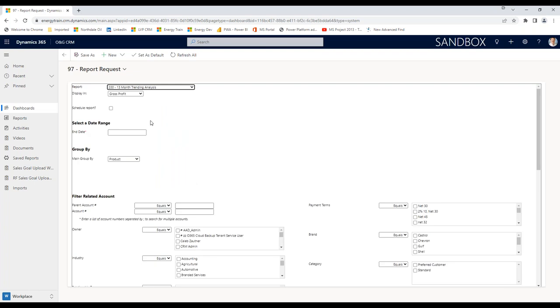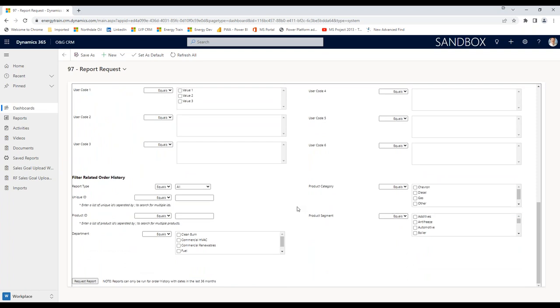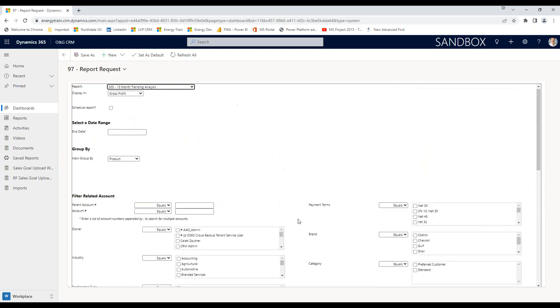The first thing I want to do is pick a report. I'm going to pick this 13-month trending analysis report. These are all the options I have, and I'm going to go through many of these throughout the next 45 minutes or so. When I pick a report I get this screen — what is this system asking me? Let's start at the top and go through this. I'll give you enough to get a good understanding of how this ticks. The first thing it's asking me for when I run this trending report is: what do I want to trend — gross profit, revenue, volume, or profit per unit?